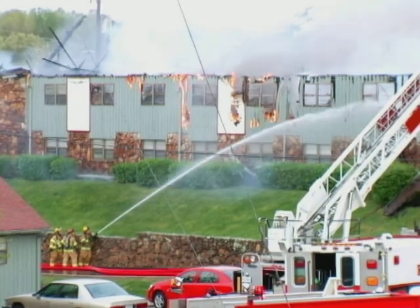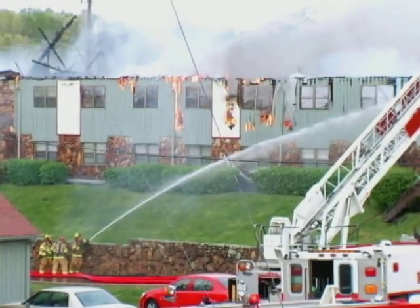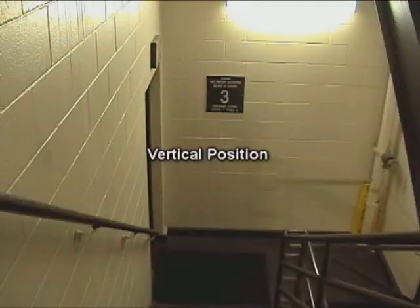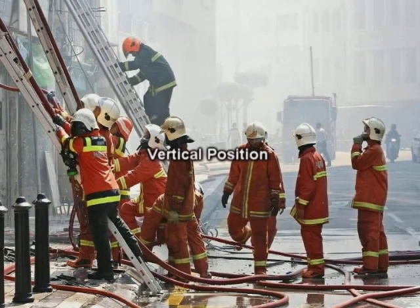For firefighters, the coordinates provided by dead reckoning technology could show vertical position. For example, knowing the difference from the third floor to the fourth floor in a smoke-filled multi-level building could be a matter of life and death.